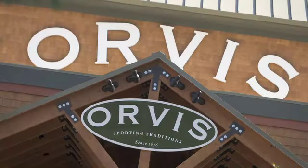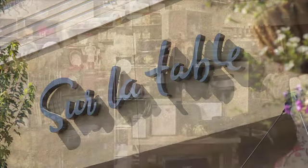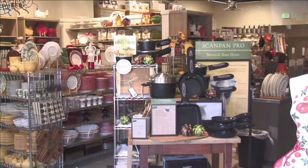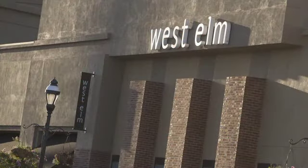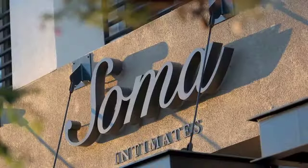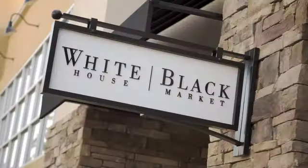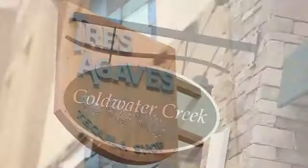For home and garden and specialty stores, it's Orvis, featuring everything for the outdoorsman. And there's Sur La Table for the chef in you. West Elm, the modern furniture site of Williams-Sonoma. One look around and you'll see why Fountains at Roseville is unique, stylish, and outside the ordinary.